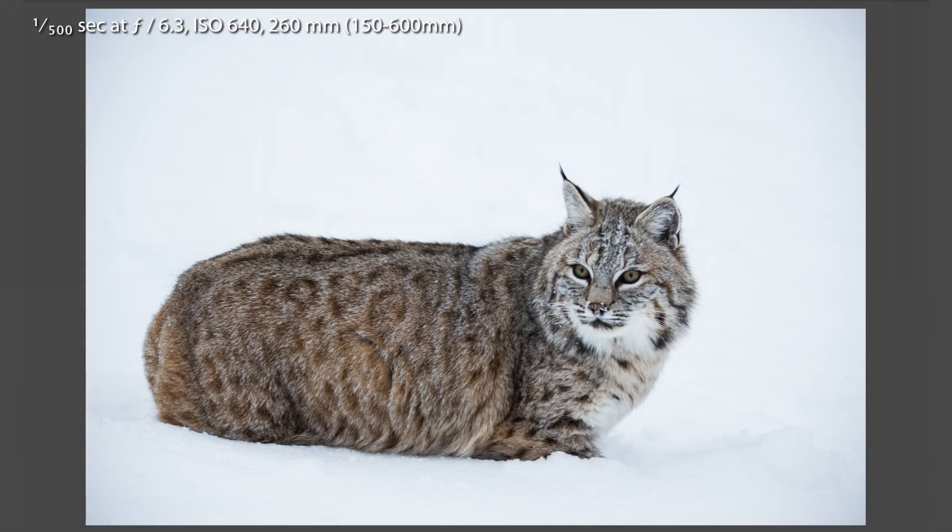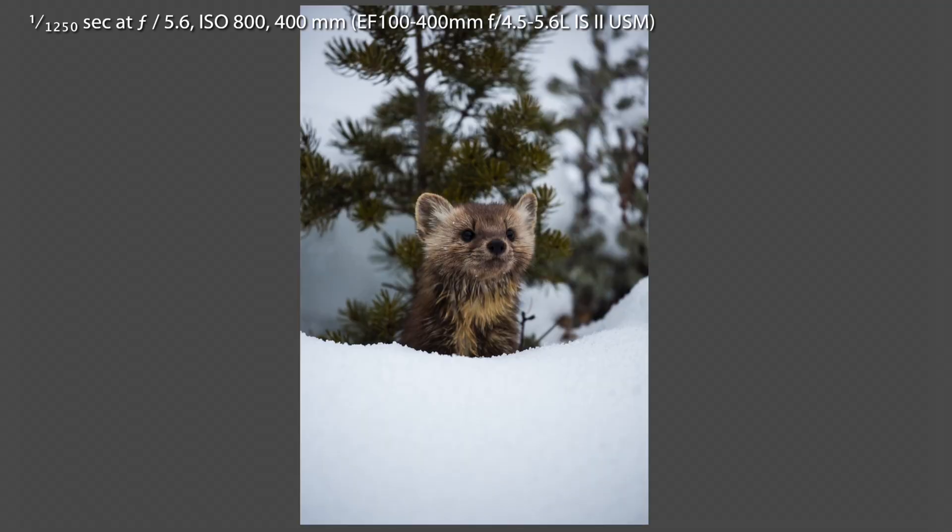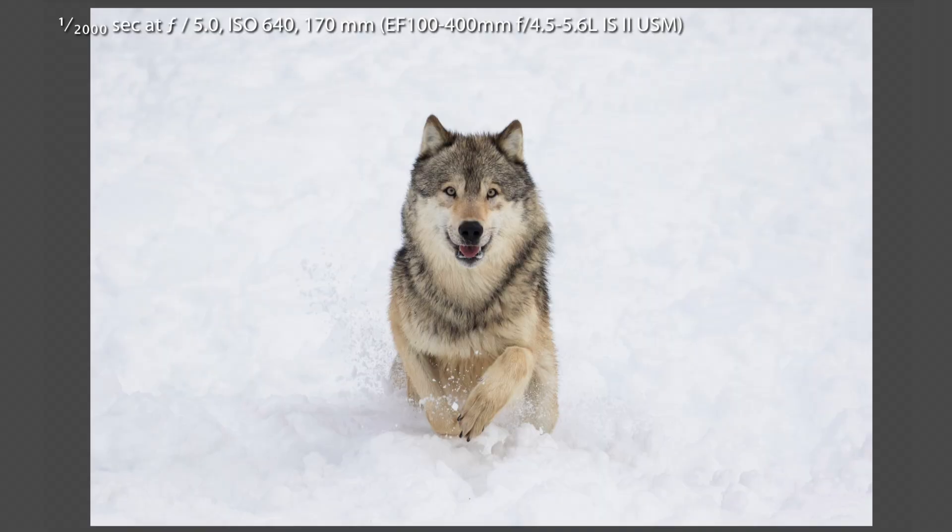Also a bobcat today, a porcupine named Mr. Prick — very shy — a young pine martin from the weasel family, super cute, busting up through the snow, looking around, going back down underneath. Really just having a lot of fun. And the wolves — oh yeah, a pack of wolves.